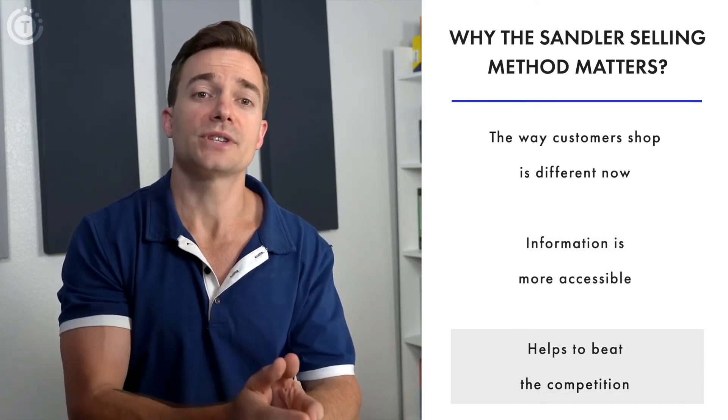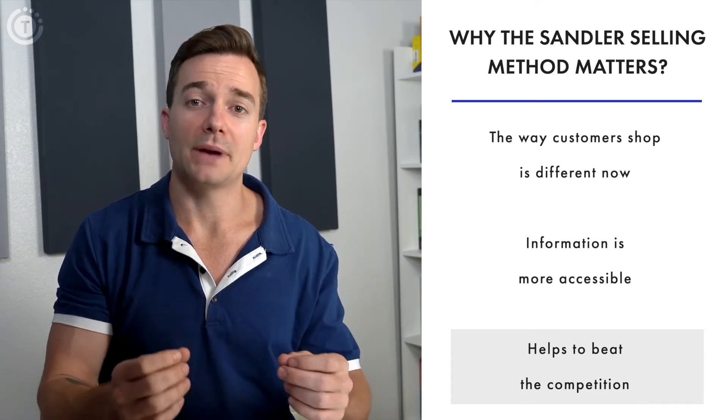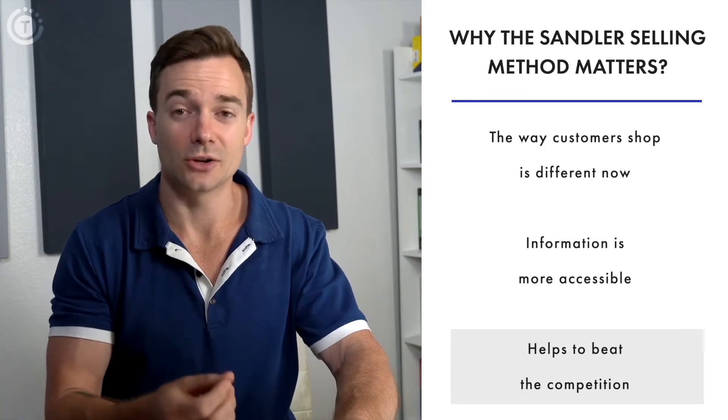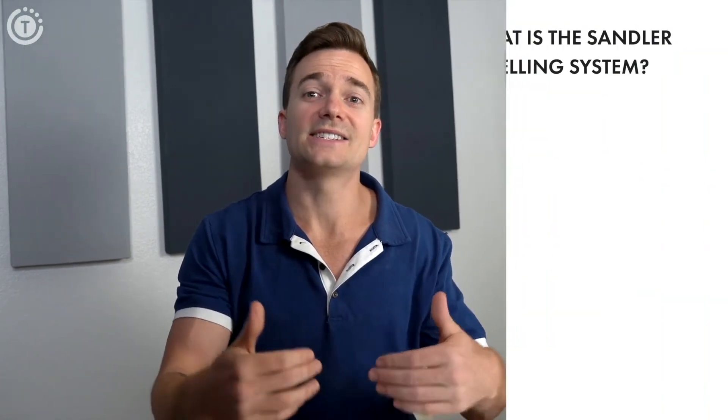Close to 93% of buyers do online research before buying, and that means salespeople can no longer bet on consumer ignorance to land a sale. That's likely the key reason why the Sandler selling system has become such a dominant force in the sales business — it doesn't discriminate against the buyer.